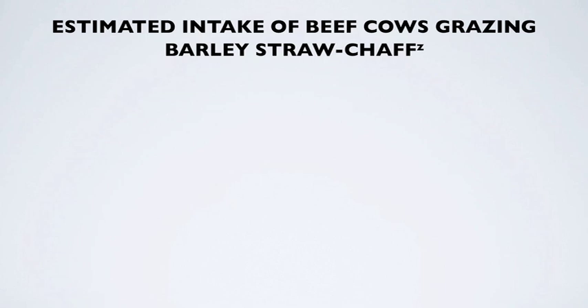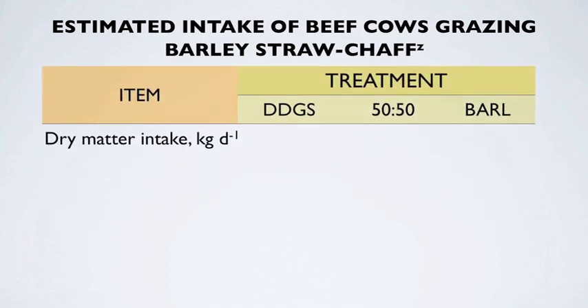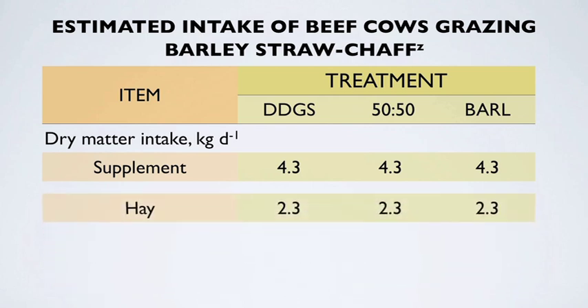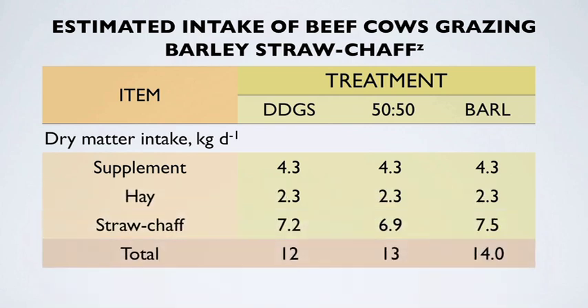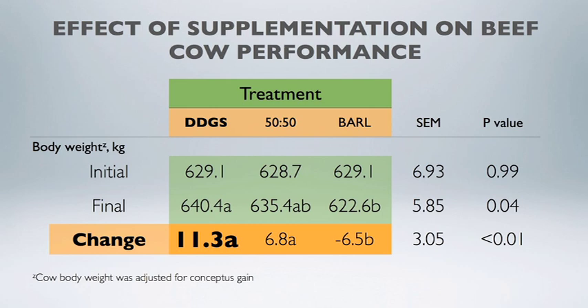The other interesting aspect was estimating intake — were these cows consuming more or less crop residue depending on whether they were supplemented with rolled barley, wheat DDGS, or a 50-50 blend? We found there was no difference in the amount of crop residue consumed between supplementation strategies. However, as just mentioned, there was a greater body weight change for cows supplemented with wheat DDGS compared to those supplemented with barley or the 50-50 blend.